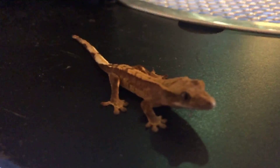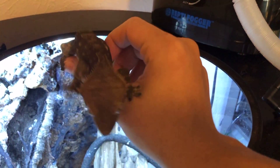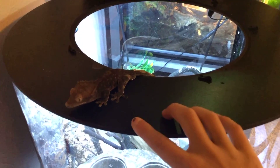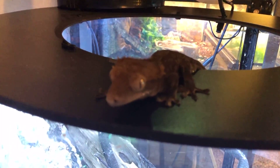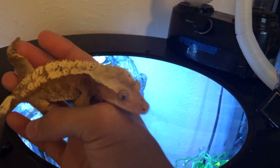Here's my male crested gecko, Godzilla. He's really pretty — kind of an average, simple color, not anything too fancy, but he gets a really dark color. As you can see, that's almost solid black in coloration. Super awesome little dude, I love this guy so much.